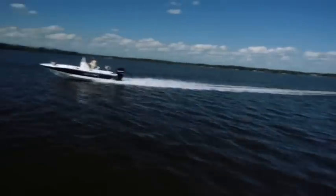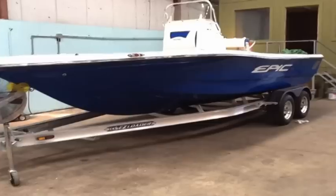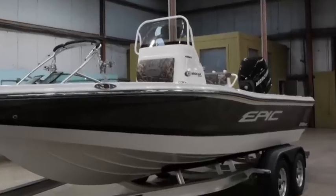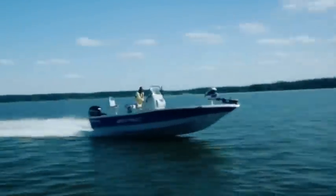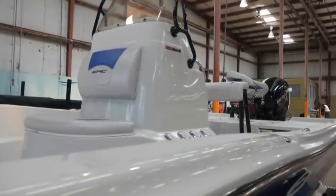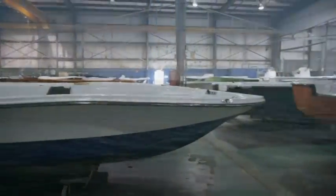The Epic Bay 22SC comes in a variety of colors. From stunning royal blue to our special edition Mossy Oak camouflage, your boat is sure to stand out on the water. The Epic Bay 22SC has a unique Carolina flair hull and deck design, which gives our boats beautiful flowing lines.